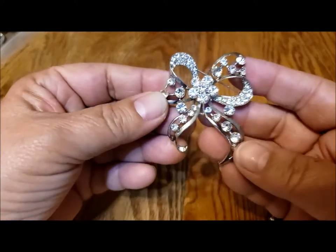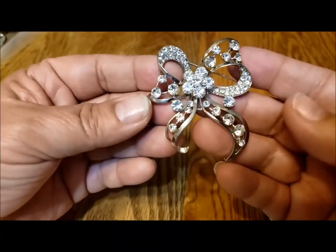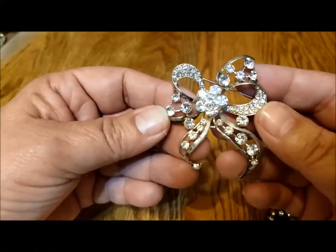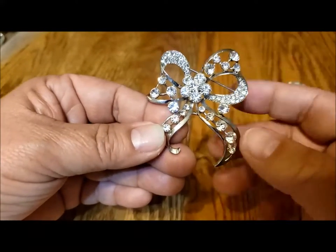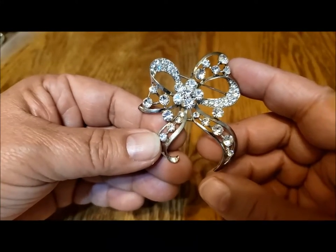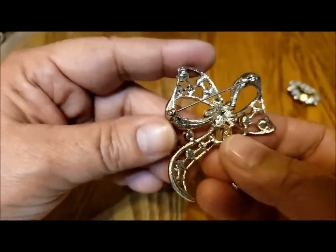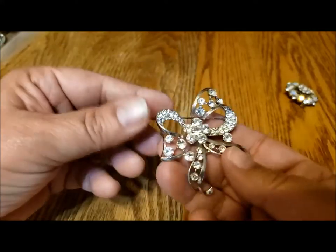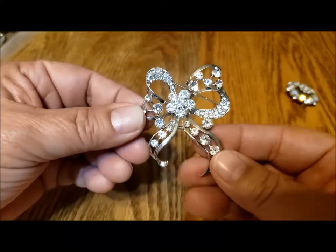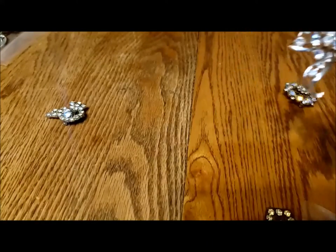This is a lovely sort of bow pin, but it's unusual in the way it's made. It's not your typical bow, and look at how those rhinestones sparkle — just gorgeous. Most of these pins aren't marked in any way, so I have no idea who made them. But I just love the design since it's unusual.